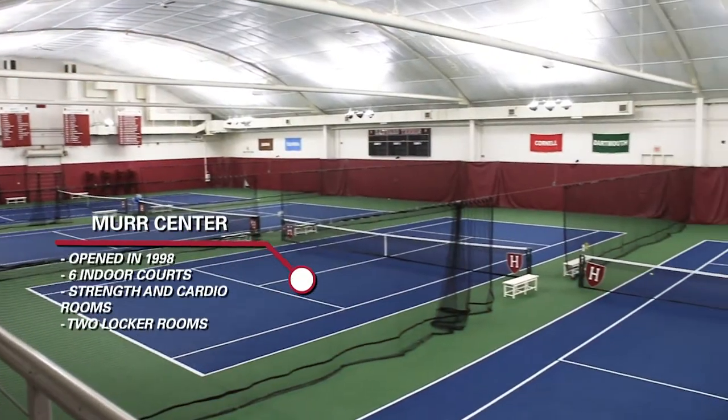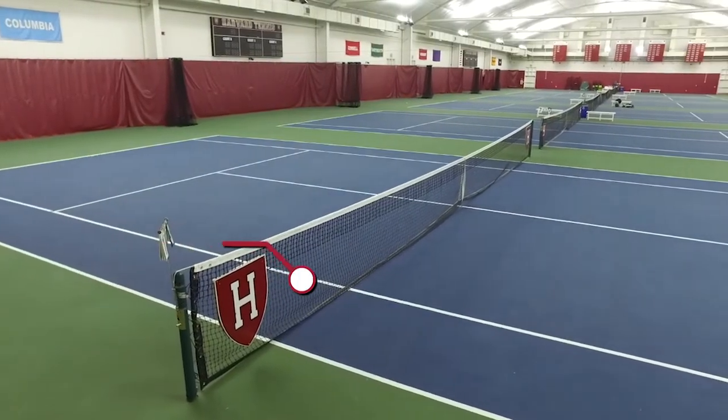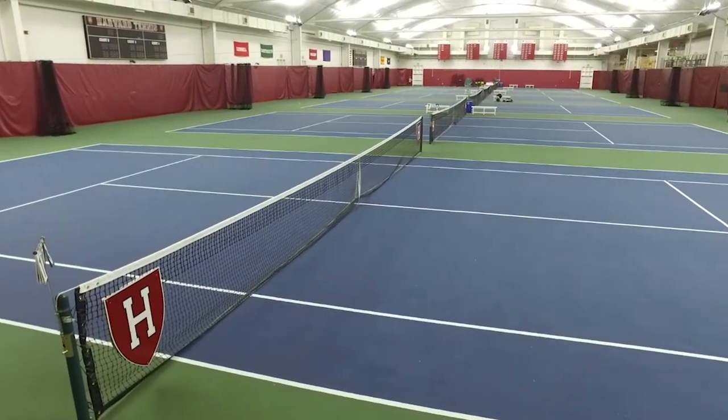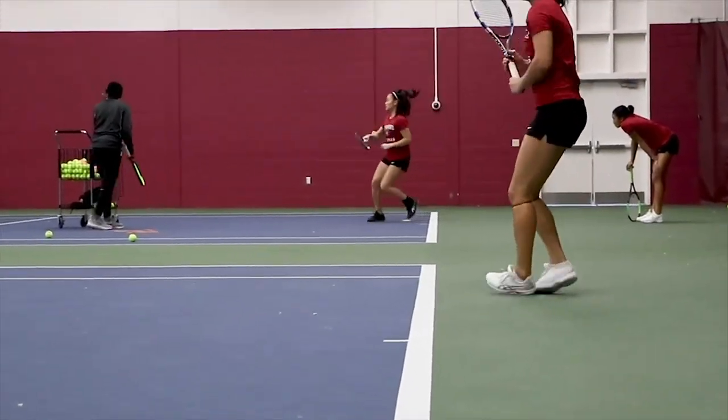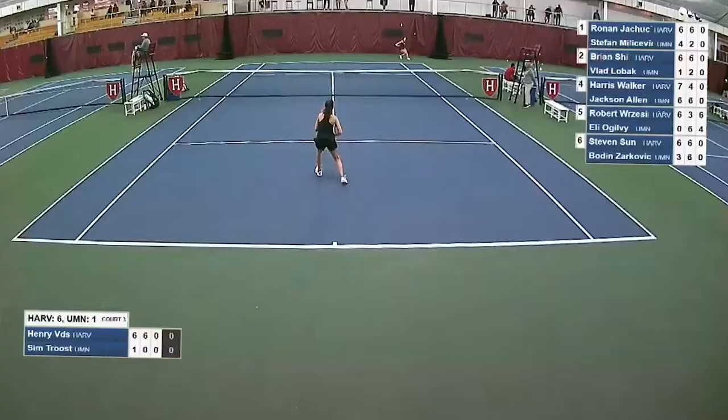The MERS Center opened in 1998 and contains six indoor courts to allow the Crimson to compete and practice in all conditions. The MERS Center is also home to two locker rooms and two weight and cardio training facilities. All of Harvard's home matches that take place inside the MERS Center are broadcasted on ESPN+.